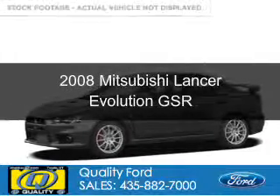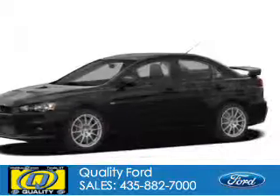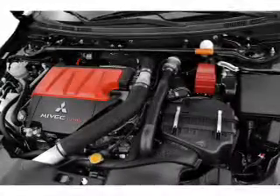This is a used 2008 Mitsubishi Lancer Evolution, powered by all-wheel drive, a 2-liter, 4-cylinder engine, and a 5-speed manual transmission.